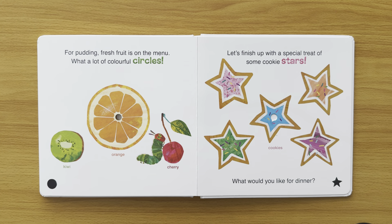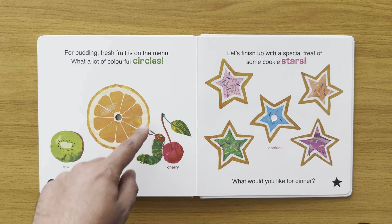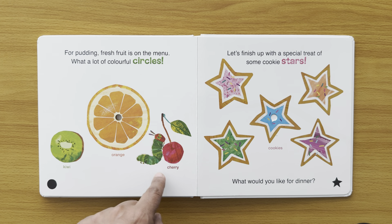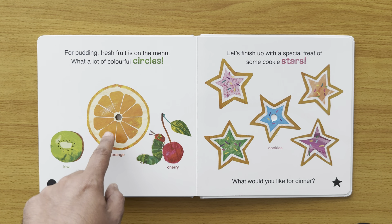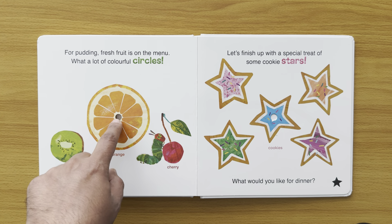For pudding, fresh fruit is on the menu. What a lot of colourful circles! The kiwi is a circle. We've got an orange, which is a circle. And we've got a cherry, which is a circle. And the hungry caterpillar has nibbled through the orange there.